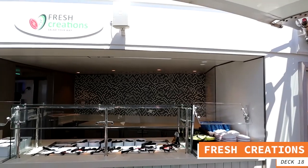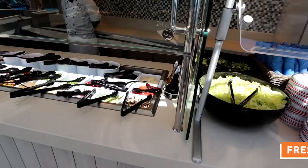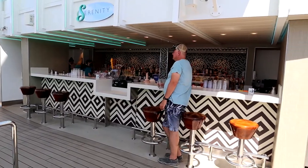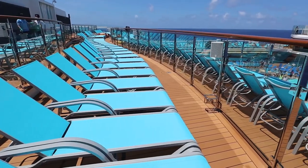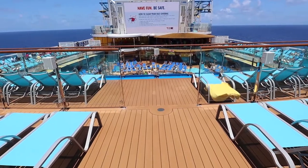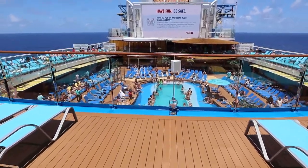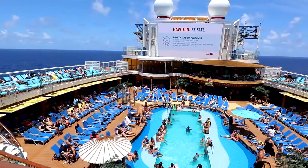The second thing on deck 18 forward is Fresh Creations — a salad bar located out on the Serenity Deck next to the Serenity Deck pool. Whether you're just hanging on the Serenity Deck or grabbing a salad, if you need cold refreshments there is a bar right there next to Fresh Creations. There are also lounging areas that connect with the Lido Deck — not part of the Serenity area — but plenty of places to lay out or enjoy entertainment around the Lido Deck pools.